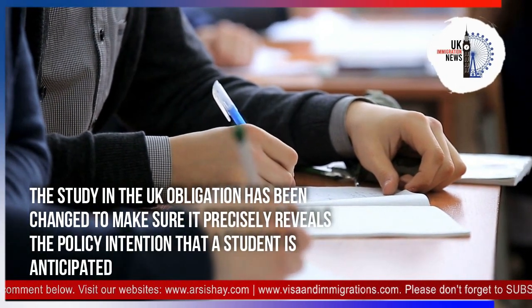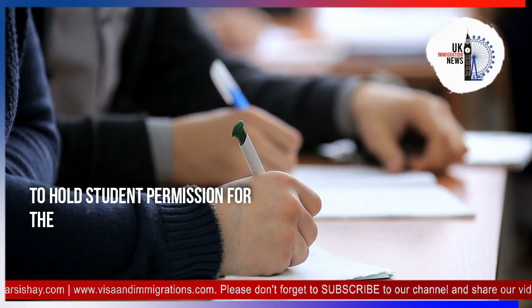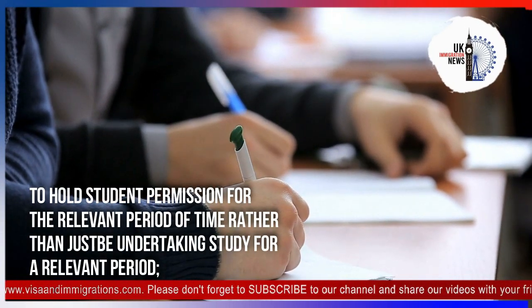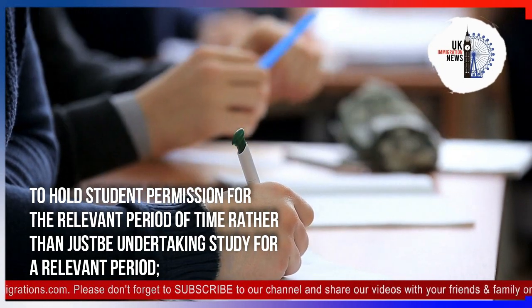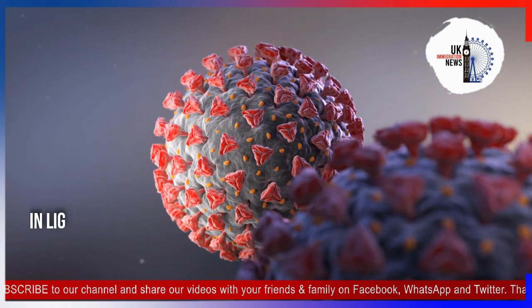Regarding student permission, the study in the UK obligation has been changed to make sure it precisely reveals the policy intention — that a student is anticipated to hold student permission for the relevant period of time, rather than just be undertaking study for a relevant period.